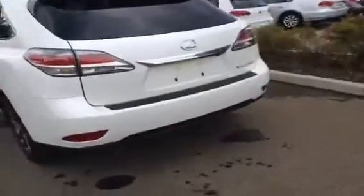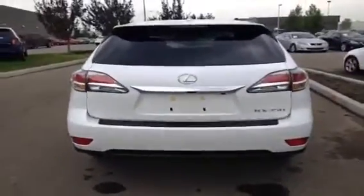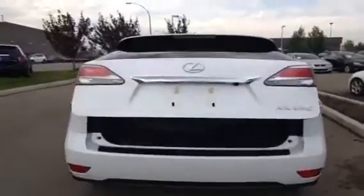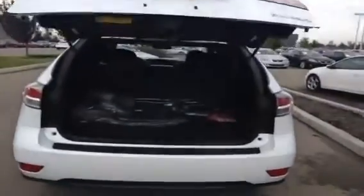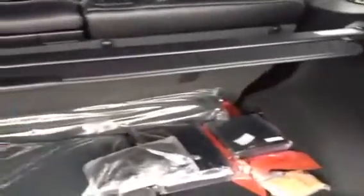Going around to the back, we have your power liftgate remote — lift it up for you. Lots of space inside. It comes with your cargo net and cargo interior cover. You have your levers for the folding back seats, as well as your spare tire compartment underneath and some extra storage.